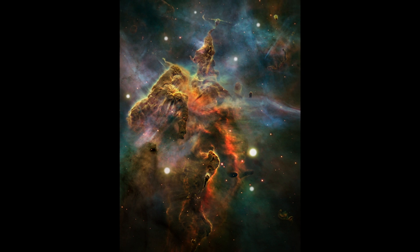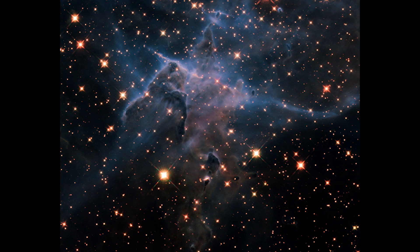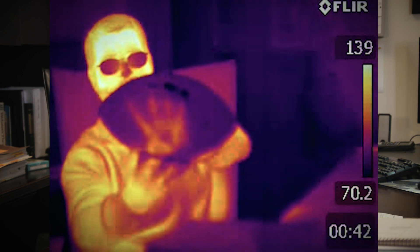Webb's instruments are designed to detect infrared light from the farthest objects in the universe. Our eyes can't detect infrared light, but we can feel it as heat. Here's where the heat from my hand warmed up this football and left a heat print on it.